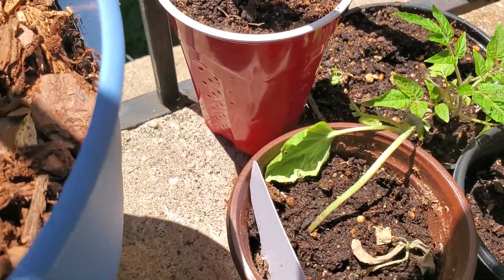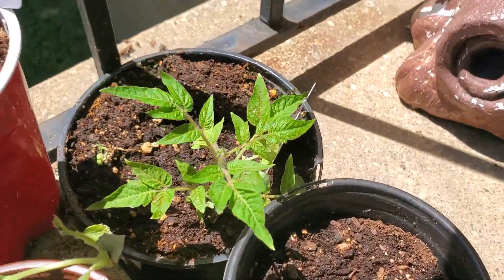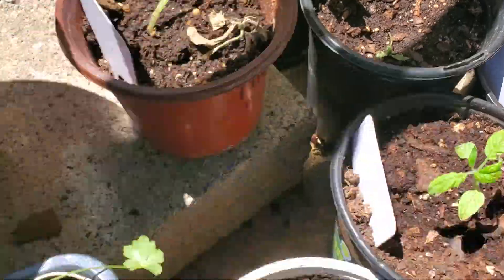Another cucumber that is also struggling. And we don't know what this is, but we watered it and we are going to see what happens.